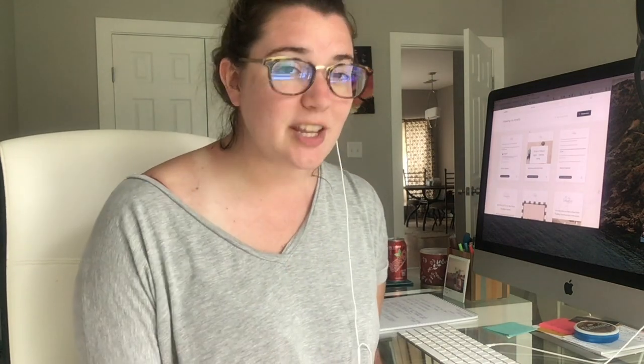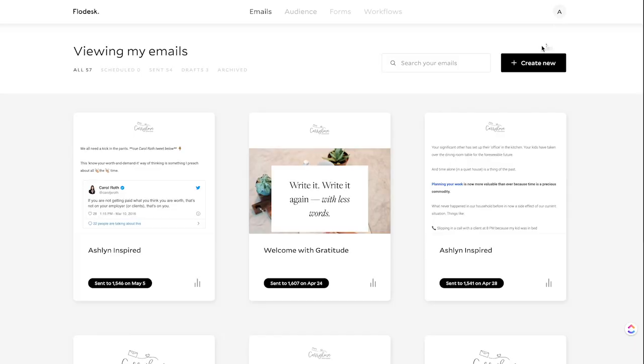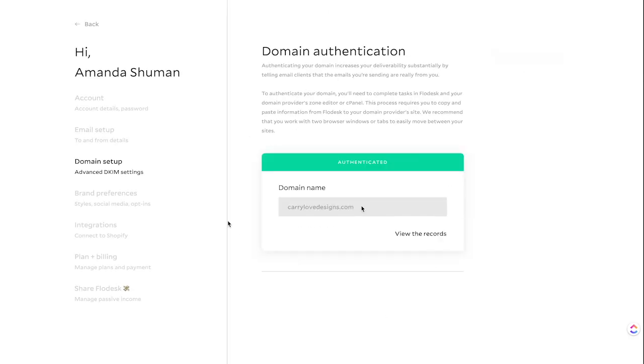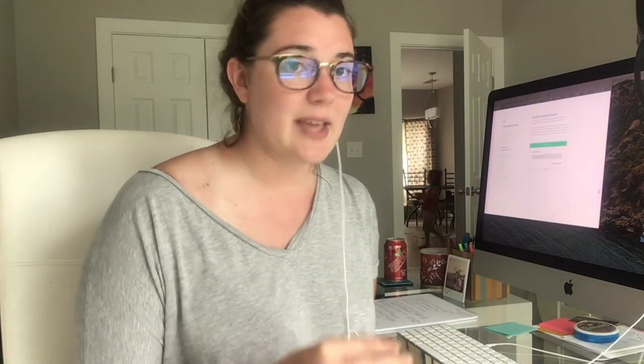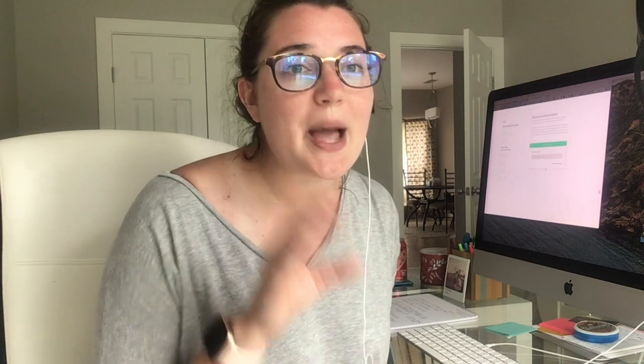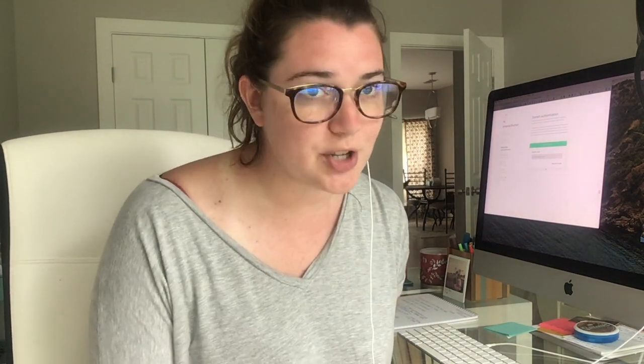The last thing I wanted to share with you is a way that you can get your email into more people's inboxes so that they're actually opening your emails, and that's through your domain authentication. If you go into Domain Setup, you have the option to get your domain authenticated. Once your domain is authenticated, your emails are going to be in more people's inboxes, raising your open rate. More people opening your emails means more people clicking, and that's always good.